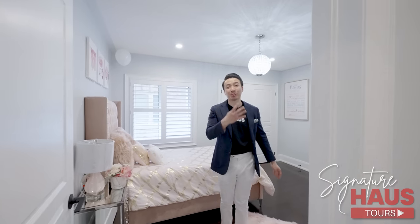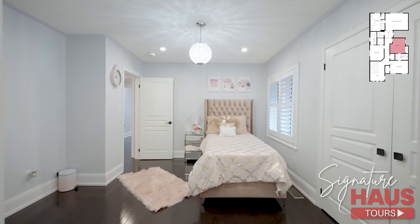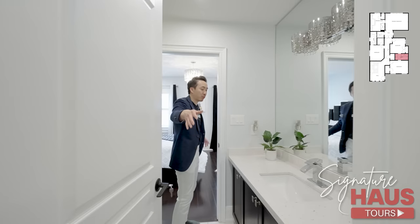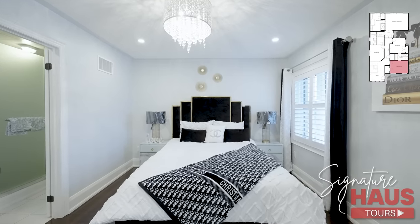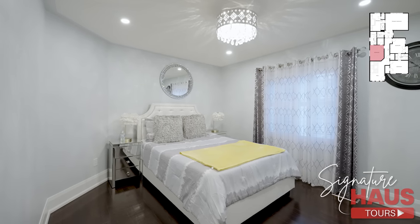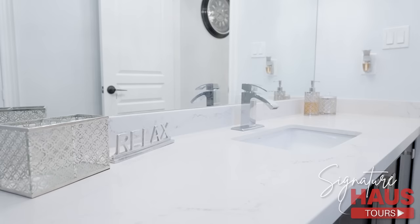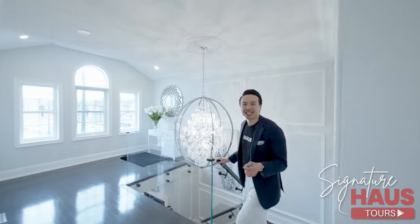There are four bedrooms total on the second floor. This is the second bedroom — you got a double-door closet. This is like a semi-ensuite where both bedrooms share a washroom. Hardwood floors extend throughout, California shutters — this is a very big room. This bedroom has its own ensuite with a perfect stone countertop. This is a huge washroom. Now that we've finished the second floor, let's check out the basement.